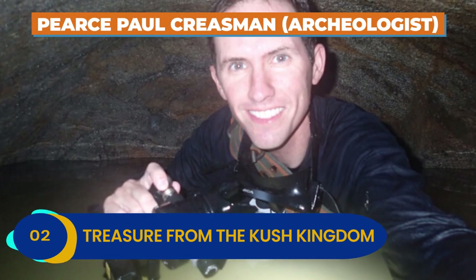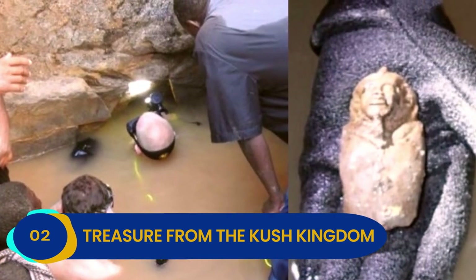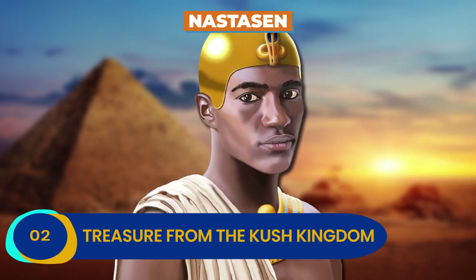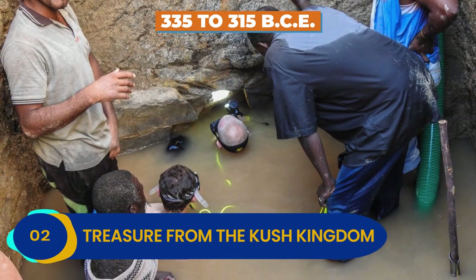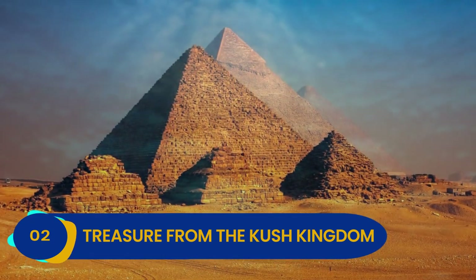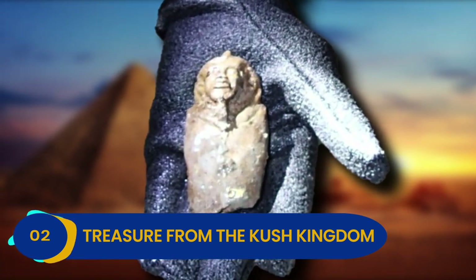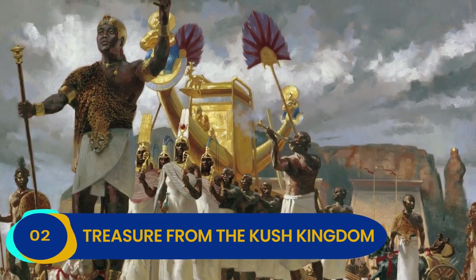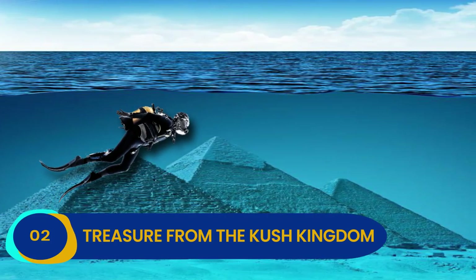When archaeologist Pierce Paul Creaseman plunged the depths of one such pyramid, he uncovered gold and the remains of long-lost statues. The tomb may have belonged to Nastasin, a Kushite ruler who governed between 335 to 315 BCE. Since much of the tomb is underwater, it's going to take a long time to fully grasp the scope of all the treasures lost in this sunken pyramid. What's more, there could be plenty of others right in that region of Sudan. Since we don't know as much about the Kushites as we do about the Egyptians, taking a dip in these underwater pyramids could be a great way to find out.